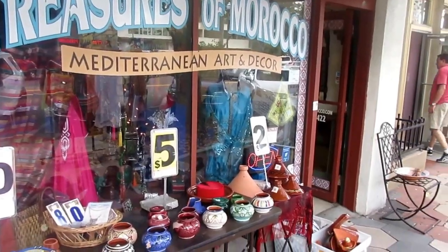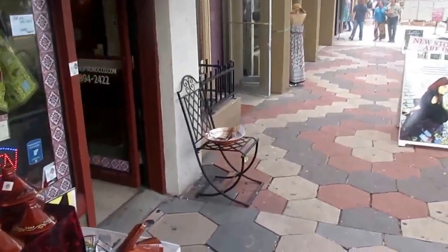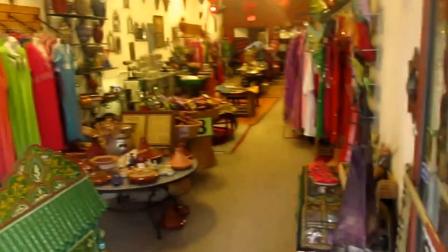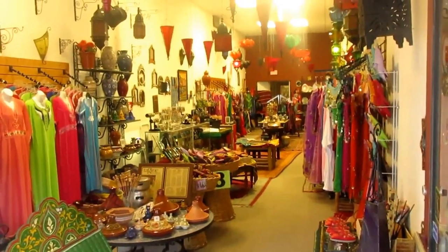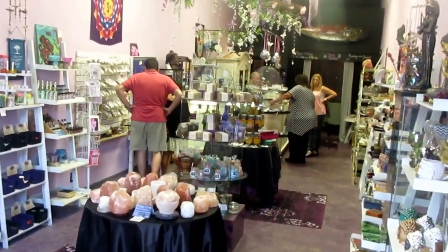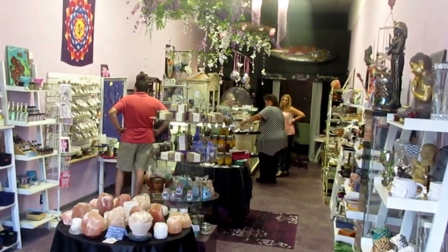This has possibilities too — Treasures of Morocco. It's very interesting; look at all the Moroccan colors. And St. Pete is for the young — look at this tarot card place with crystals and all the new age stuff.